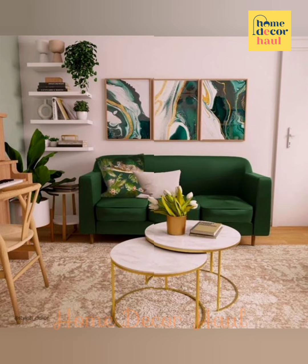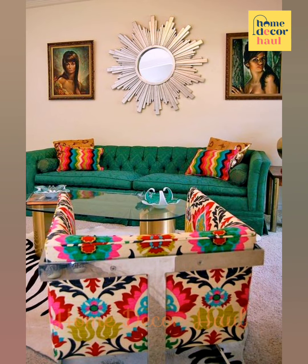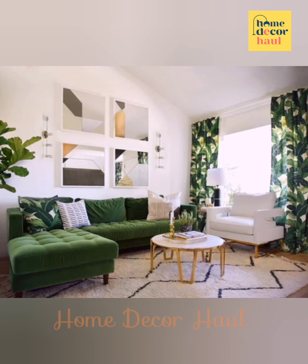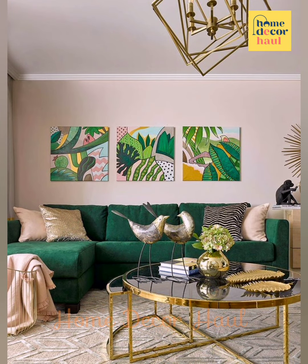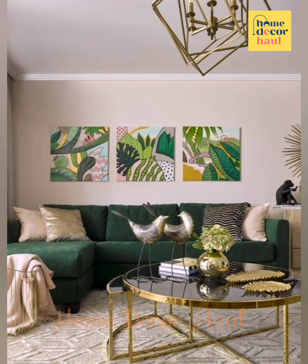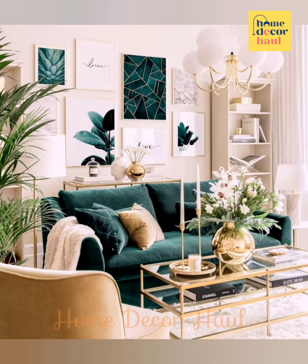For example, you might hang various baskets or wall plates on your wall and mix in a mirror, or hang several framed paintings with a single tapestry. Try to pick pieces that share a color palette for a cohesive look.